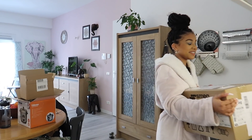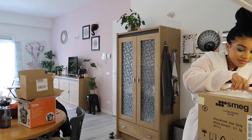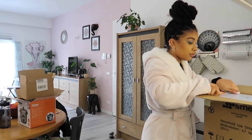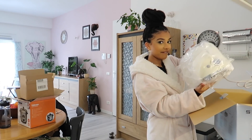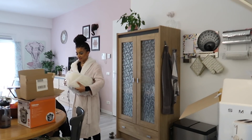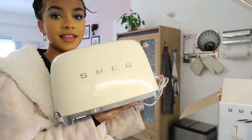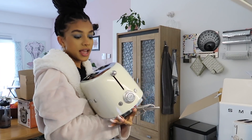And here is my Smeg toaster - oh my god, I'm gonna cry. So many of you might think I'm being dramatic but this toaster is so beautiful. She's heavy, she's a thick one. I don't know why this is just so pretty.